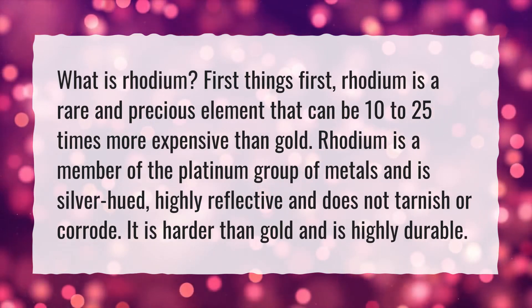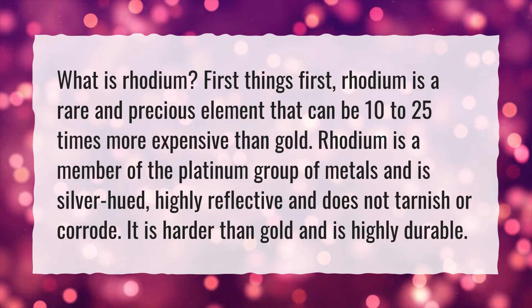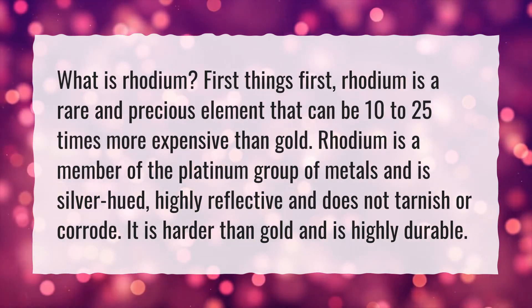Rhodium is a member of the platinum group of metals and is silver-hued, highly reflective, and does not tarnish or corrode. It is harder than gold and is highly durable.